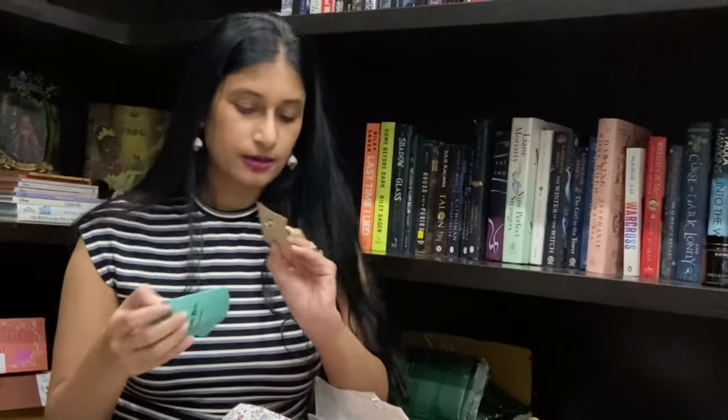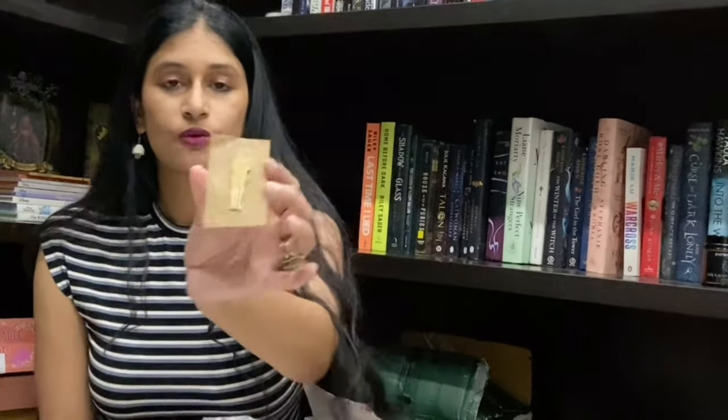There's also — this is usually where they have their enamel pins. Let's see what I got this time. Oh! I think this one is based off of Once Upon a Broken Heart — it's a really nice one. I do have quite a lot of enamel pins, but this one is really pretty.